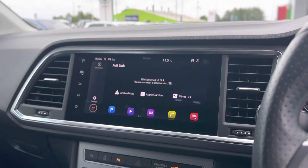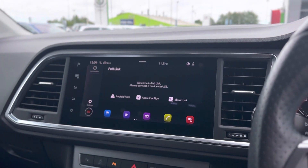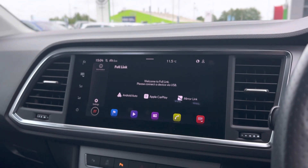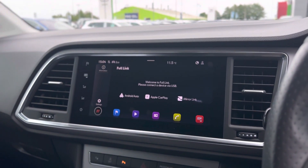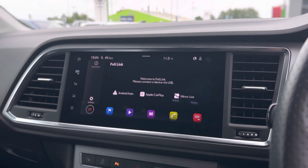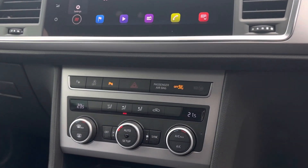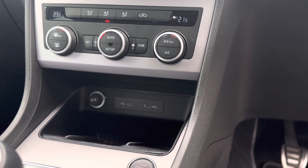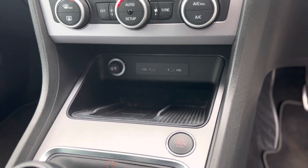It also comes with DAB radio, sat-nav as standard, and Bluetooth connectivity. You can connect your phone wirelessly via Full Link, which gives you Android Auto and Apple CarPlay — including Apple Maps and Google Maps. There are dual climate controls so you can have two different temperatures either side of the vehicle, two USB-C charging ports, and a wireless charger.